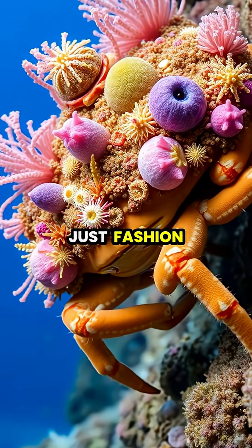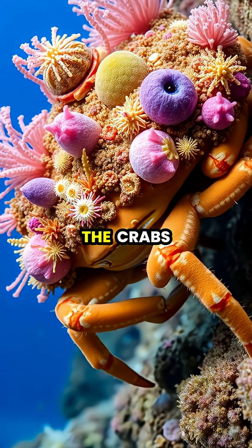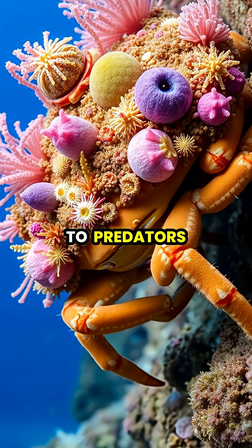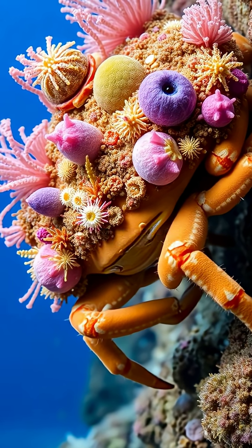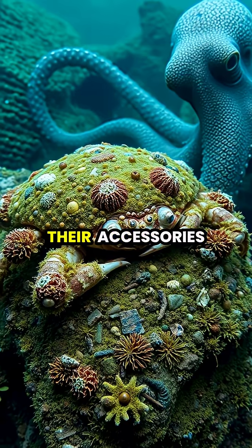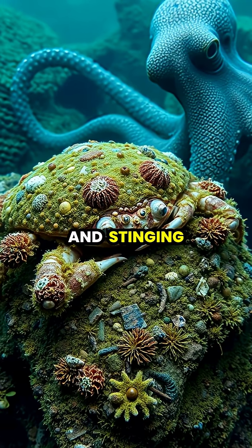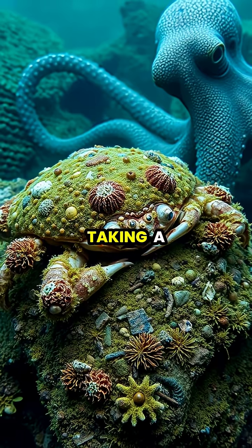This isn't just fashion. These decorations serve as perfect camouflage, making the crabs virtually invisible to predators like octopuses, larger fish, and sea turtles. Beyond camouflage, some of their accessories provide chemical defenses. Toxic sponges and stinging hydroids deter predators from taking a bite.